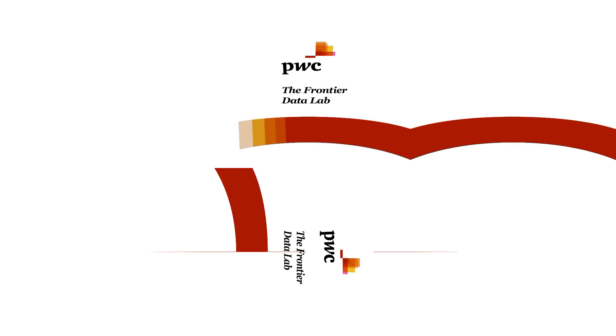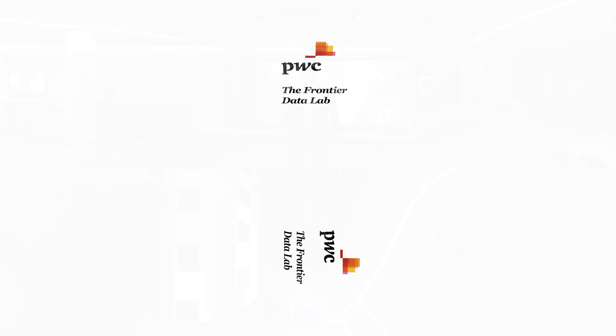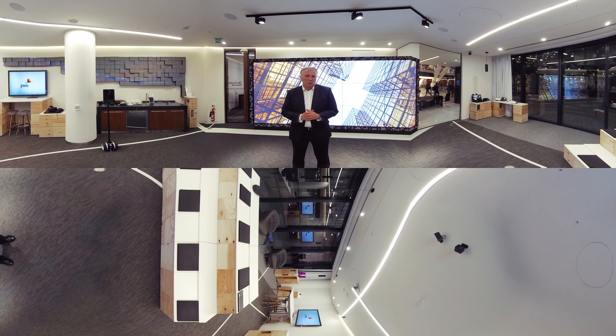Welcome to PwC's Frontier Data Lab. At PwC we balance business understanding with technology innovation and human insight — that's what we call intelligent digital. At PwC's Frontier Data Lab, it's one of the places where intelligent digital really comes to life.